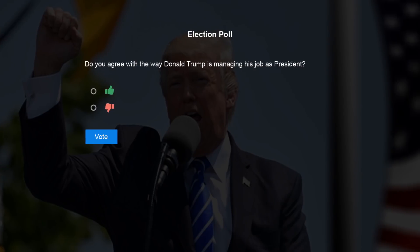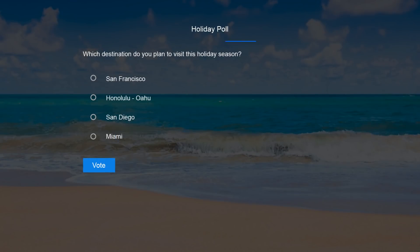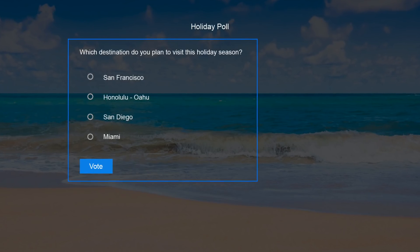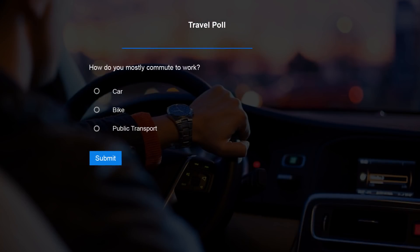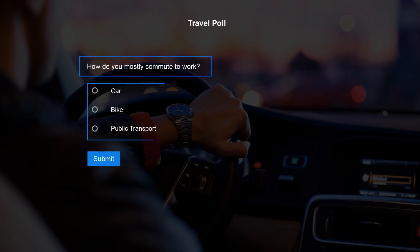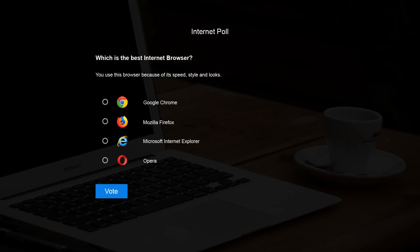Polls are quick opinion-based questions, usually consisting of options for people to choose from. Unlike surveys and quizzes, a poll is a single question that can be answered quickly. They are used for learning people's opinions and preferences from a limited pool of choices. A poll on cars would typically include just one question: how do you mostly commute to work? Car, bike, public transport. Here are some examples of polls.